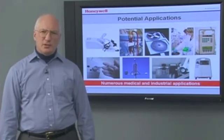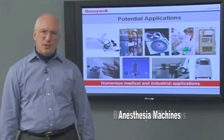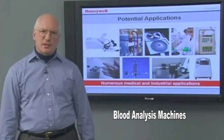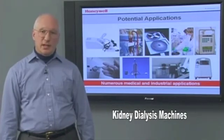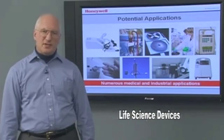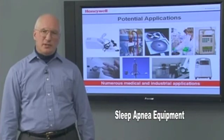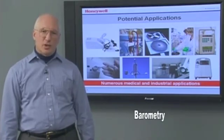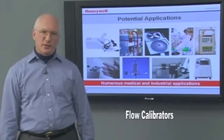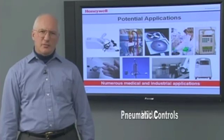Medical applications include air flow monitors, anesthesia machines, blood analysis machines, gas chromatography, infusion pumps, kidney dialysis machines, life science devices, oxygen concentrators, sleep apnea equipment, and ventilators. Industrial applications include barometry, flow calibrators, gas flow instrumentation, HVAC, and pneumatic controls.